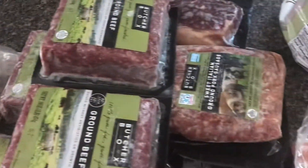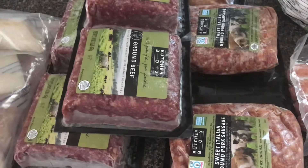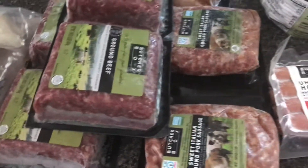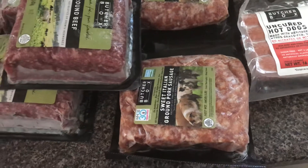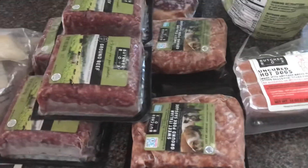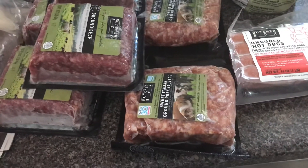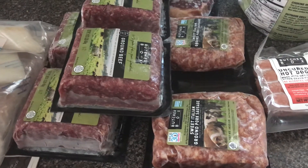So that's my Butcher Box haul, and I think the total was $180 — not bad. We're a family of two adults with a toddler just starting to eat, so it works out perfect for our family. It lowers our cost of buying meats at the grocery store. Check out Butcher Box — I'll leave a coupon link if you want to save on your first order. Thanks, bye!